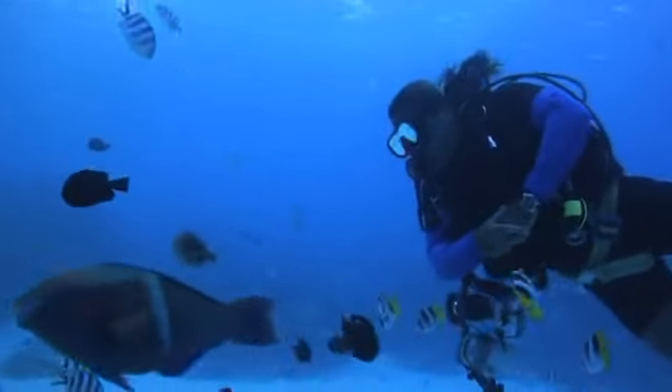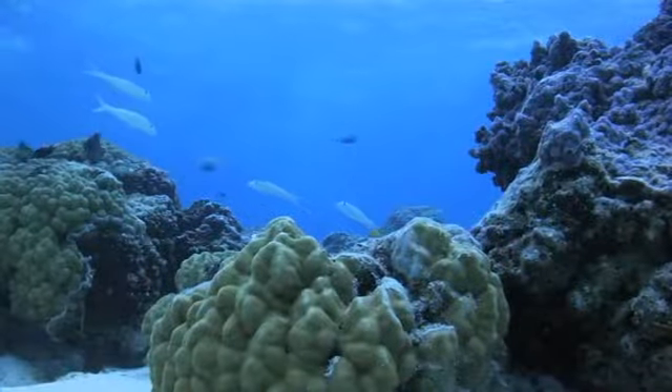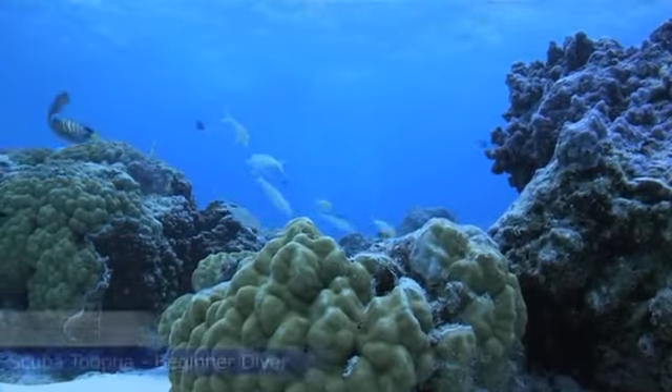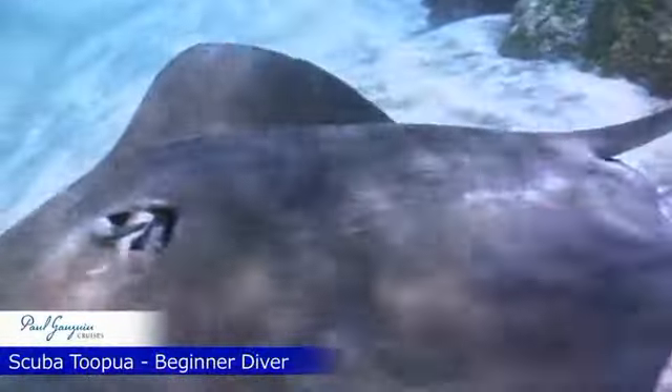Upon entering the water you will be greeted by inquisitive butterfly and angelfish. This site has steep coral slopes dotted with mushroom-like coral formations, where tropical fish hide and feed. You will discover a white sandy valley over which eagle rays fly.